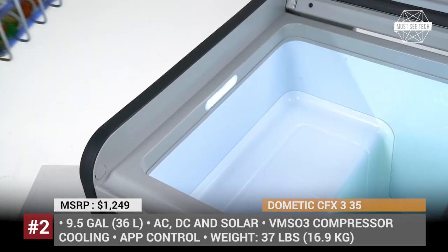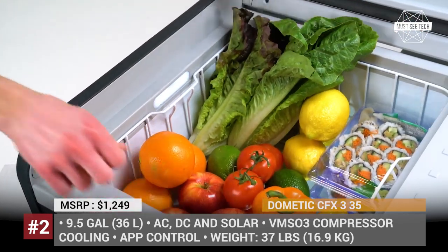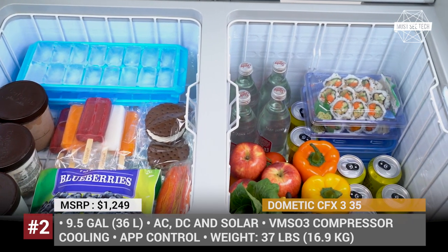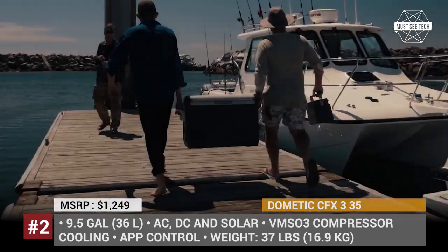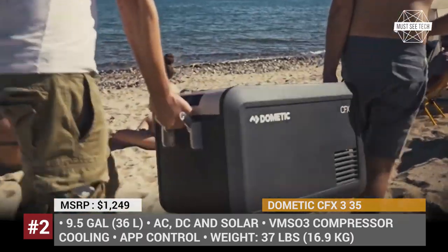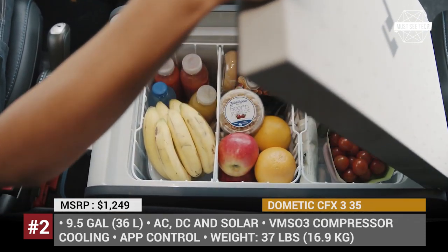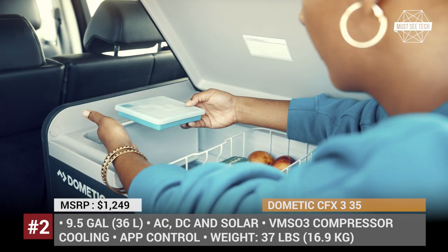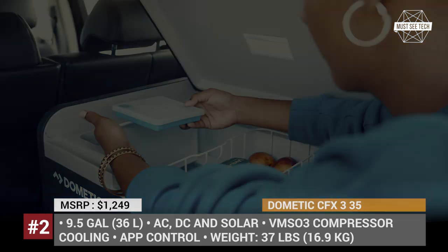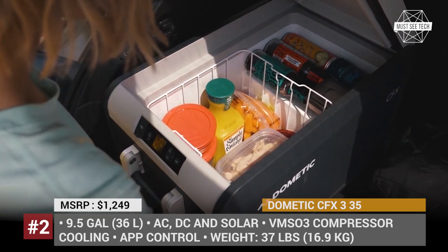The CFX 335 has 9.5 gallons or 36 liters capacity, has durable casing with IP44 rating and weighs 37 pounds. The insulation is made of polyurethane, while cooling and freezing is ensured by the VMSO3 compressor. This Dometic can be powered by AC, DC, and solar and is characterized by efficient energy consumption. The topping of the cake is the ability of the CFX 335 to produce ice, and it can be fully controlled via your smartphone.